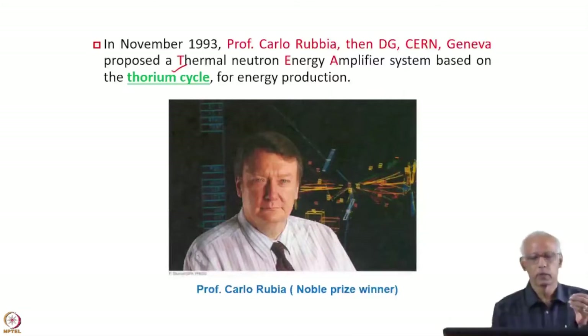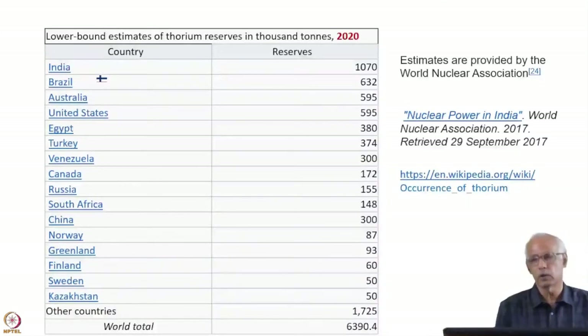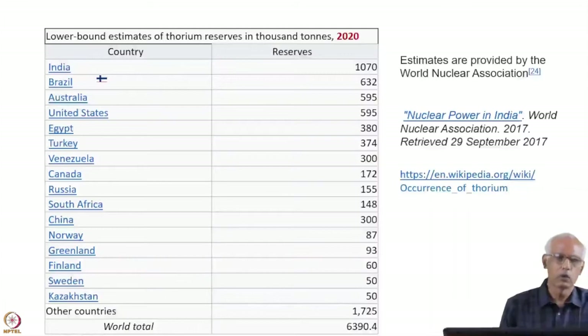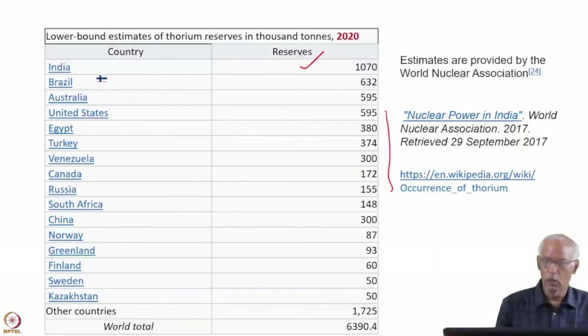He proposed that you can use the thorium cycle for energy production, and that is called ADS. Why it is very important to India can be seen here — although we do not have much uranium, we have the highest amount of thorium available in India. As shown in the latest report, India holds the highest amount of thorium, approximately 1 million tons — representing about 16 to 17% of the world's thorium reserves.